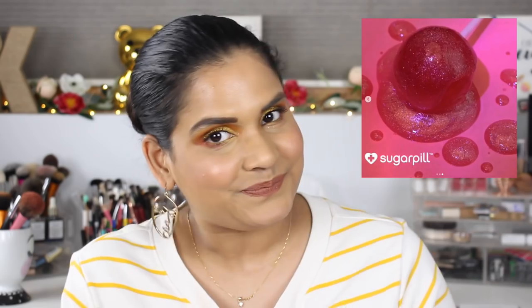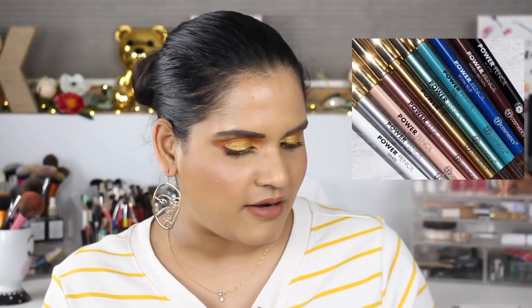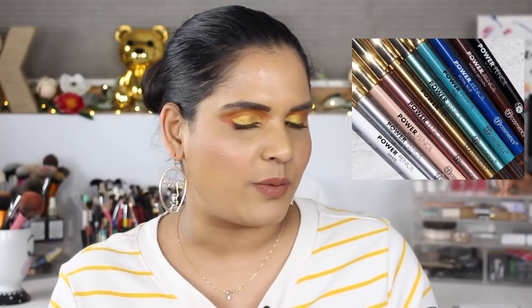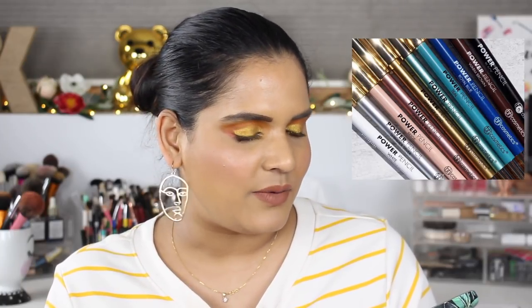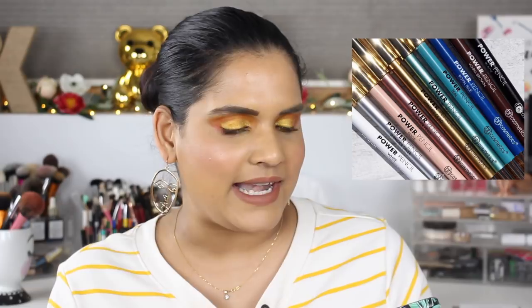BH Cosmetics launched some new eye pencils — 10 shades at $6.50 each right now, going up to $8. I've been on a huge colorful eyeliner kick lately, buying a lot of the Colourpop ones. But none of these shades really stood out to me — they're pretty basic — so I'm not interested in picking any of those up.